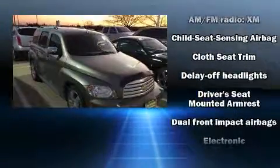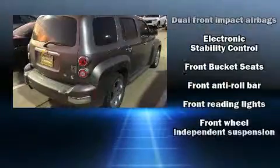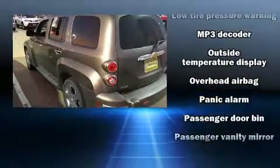Chevrolet also prioritizes safety and security with features such as dual front impact airbags, head curtain airbags, traction control, a security system, OnStar, and ABS brakes.